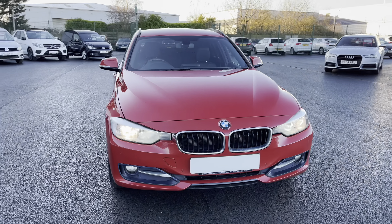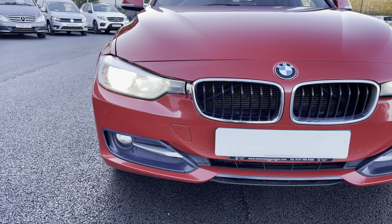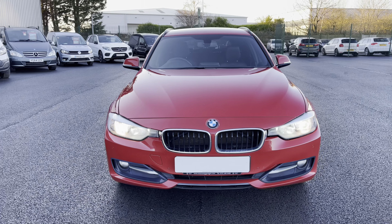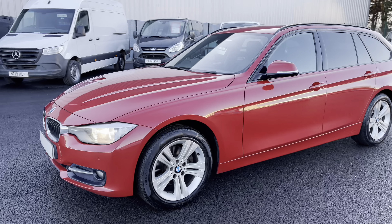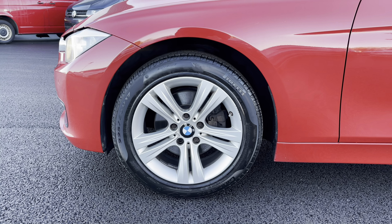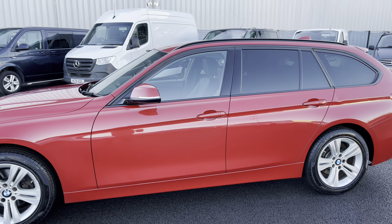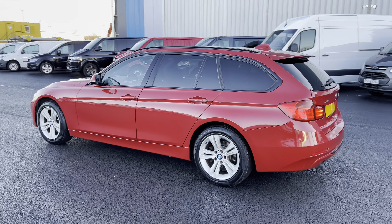Beginning our walk around this very stylish vehicle, as you can see you do get a very nice and menacing front end. That BMW front end is really easily identifiable. As we continue our walk around to the near side, as you can see you do get very nice five spoke split alloy wheels. Looking down the side, you do get the black window surround along with privacy glass on the rear windows, which really does make this car stand out on the road.